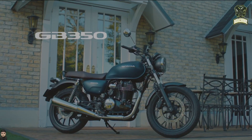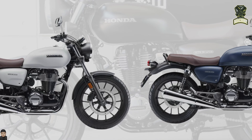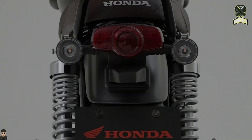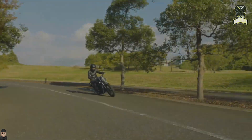The Honda GB350 comes with the latest retro concept that is currently trending. Even though it looks classic, this motorbike keeps up with the times by offering attractive modern features. The front and rear lights use LED technology, while the semi-digital instrument panel is equipped with important information such as fuel consumption and travel time.